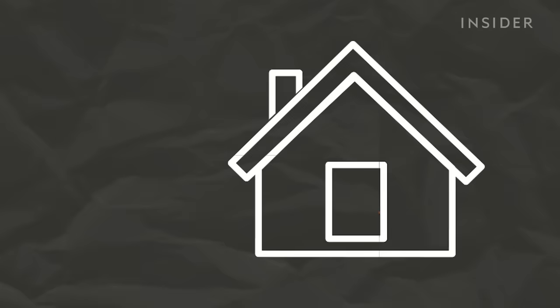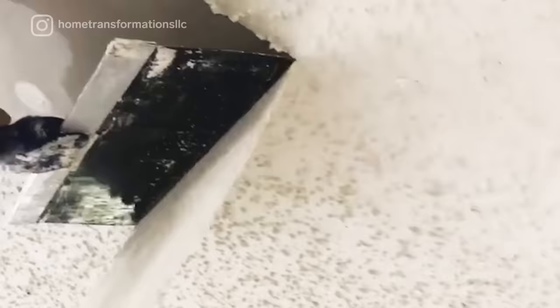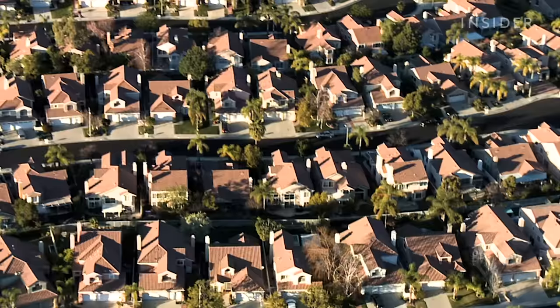So, should you be moving out of your house in a panic if you're living in a place with popcorn ceilings? No. When left intact and undisturbed, these materials do not pose a health risk to people living in it. Despite the outdated style and, well, asbestos, popcorn ceilings still top many homes throughout the U.S.